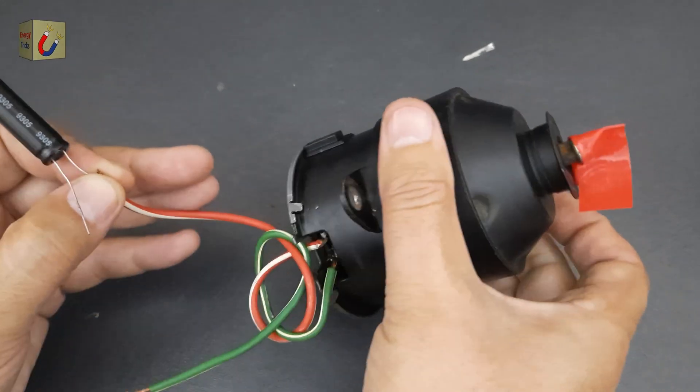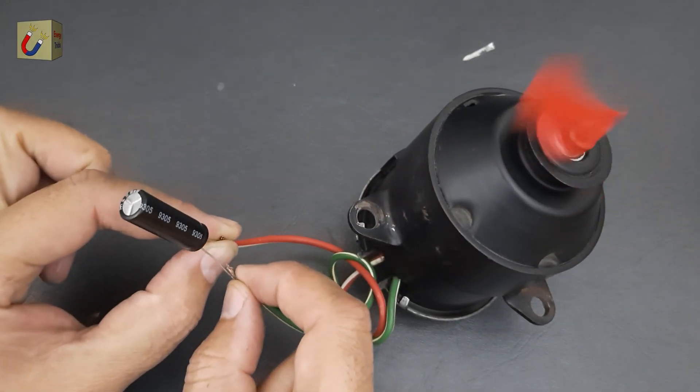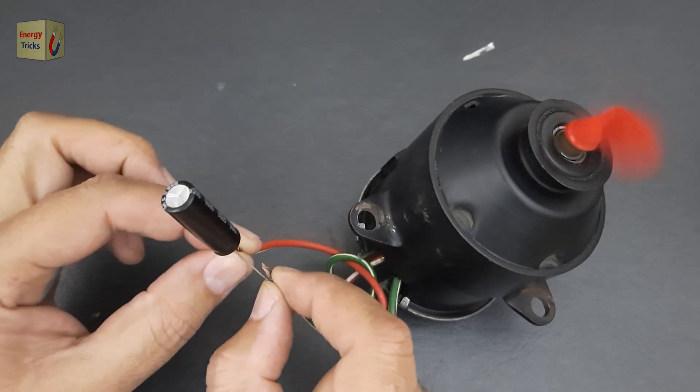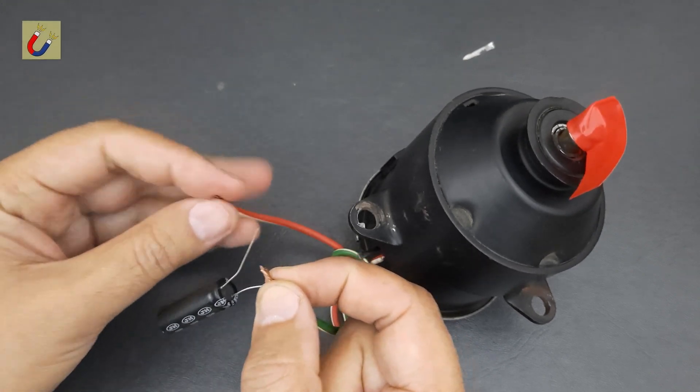Supercapacitors are remarkable because they can store and release energy at a much faster rate than conventional batteries. This particular supercapacitor might be small, but its high energy density and rapid discharge capabilities make it capable of driving a motor typically used in applications like air coolers and fans.